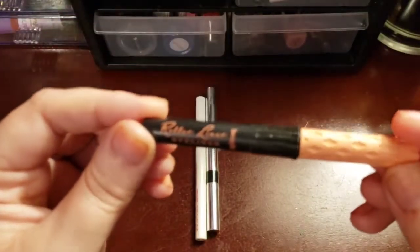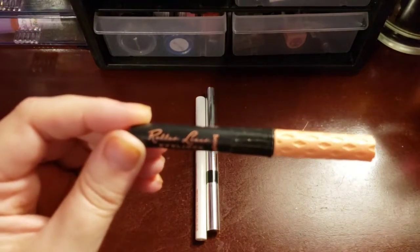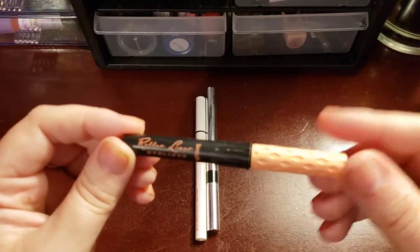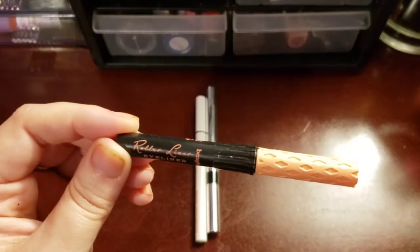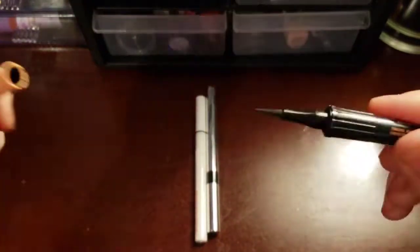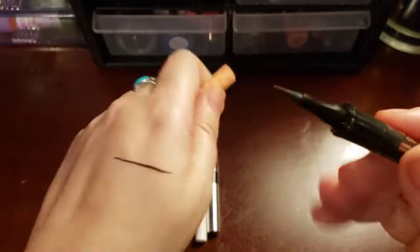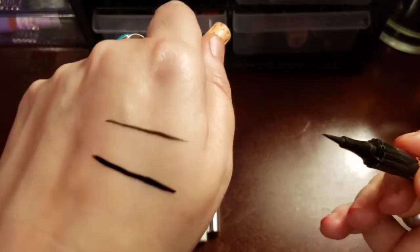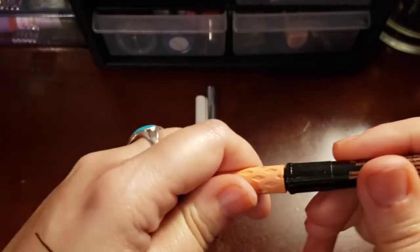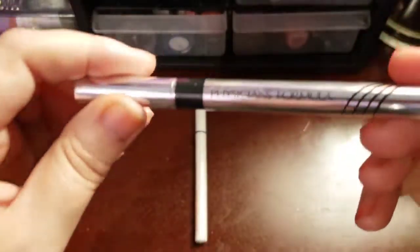Now this one coming up I know is good. This is the Benefit Roller Lash — I think that's what it's called. This is another little deluxe size, because I can't afford the full size since it's expensive. But these are really, really good. This is about the only felt tip liner I have ever liked. It lasts all day, even when I'm out in the heat sweating. And look how dark it is compared to that Kat Von D one. It's just all around a really good liner. Lasts through all my allergies and watery eyes.